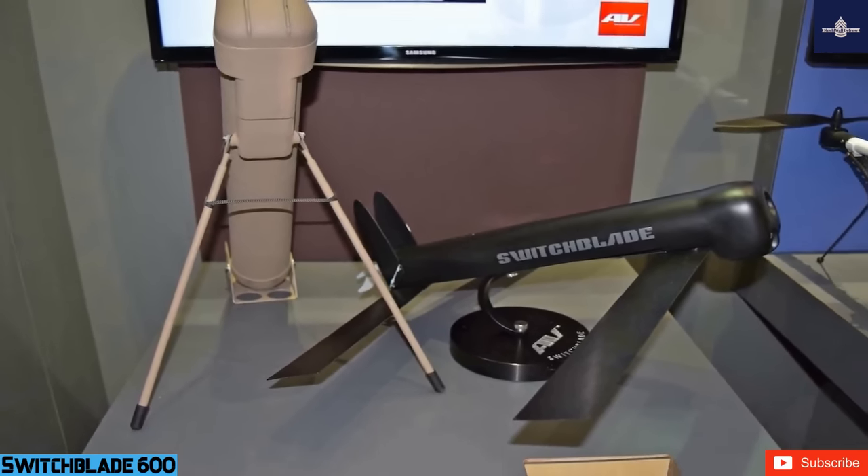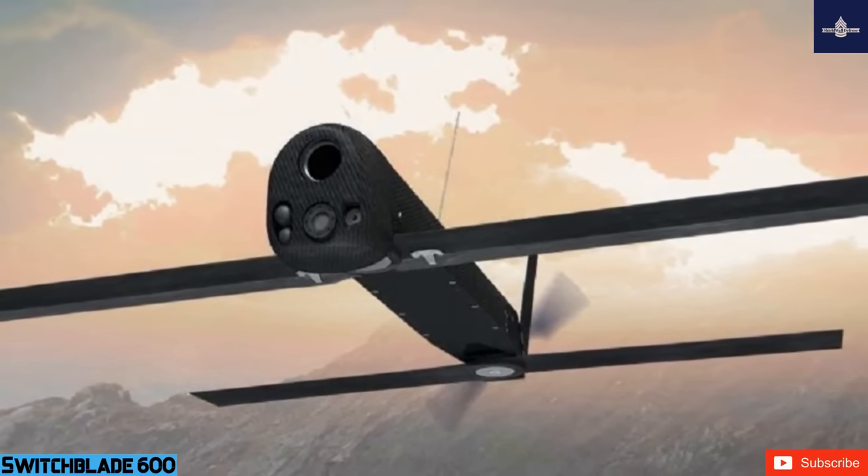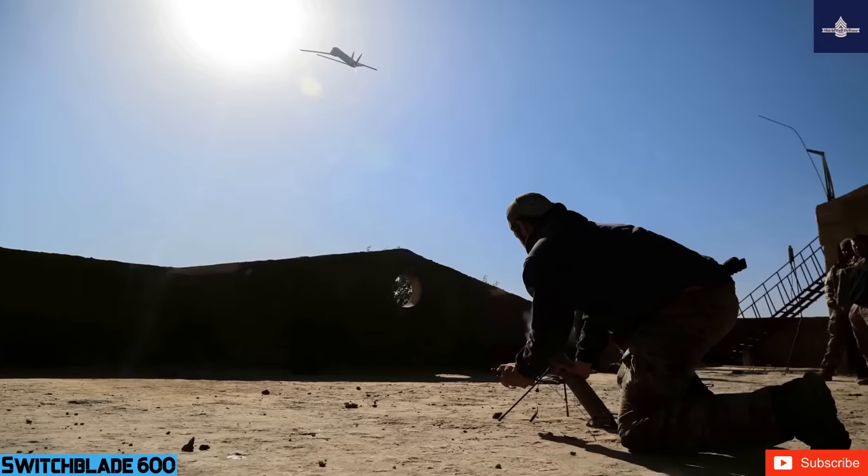This quantity should be enough to wipe out all of Venezuela's armored divisions, with remaining units available to strike ports, ships, ammunition depots, and command outposts.